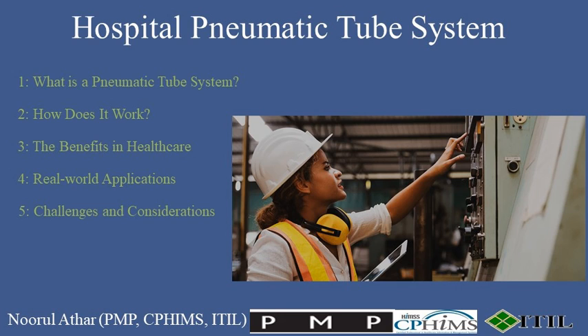5. Challenges and considerations. However, it's not without its challenges. Maintenance is crucial to prevent downtime, and upgrades are often needed to keep up with the hospital's evolving needs. Plus, there's the task of training staff to use the system effectively.